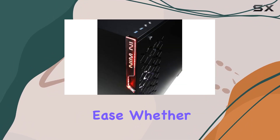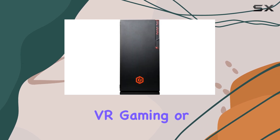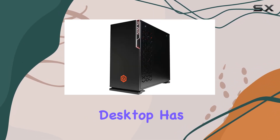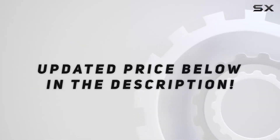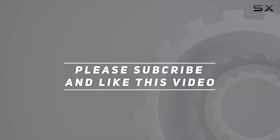Whether you're into VR gaming or just want a machine that can keep up with the latest releases, this desktop has got you covered. Check out the video description for updated pricing, and thank you for watching.